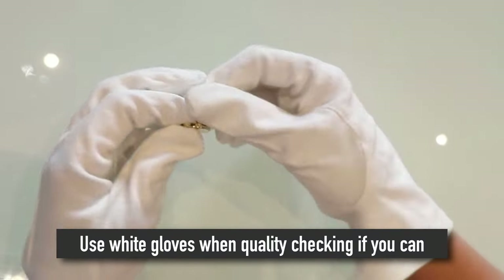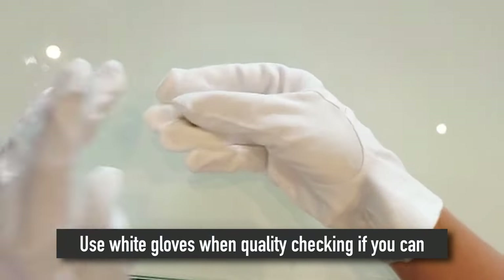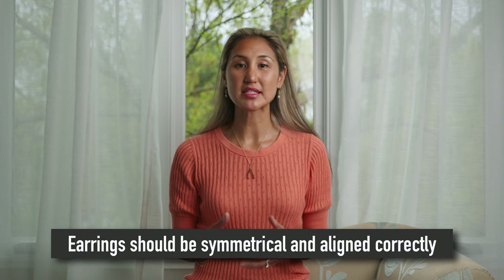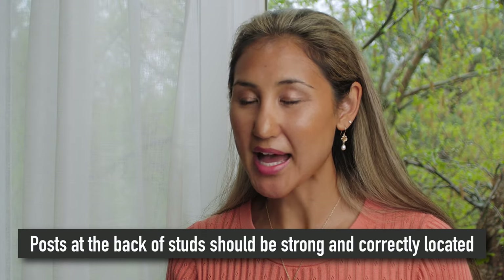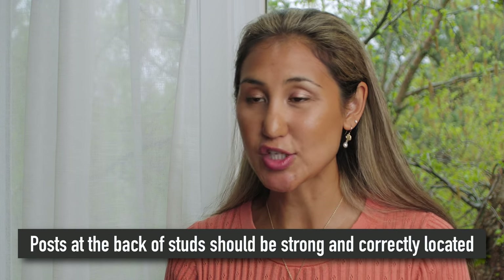There are other quality tests you can implement when you get your goods — play around with them and test them. For example, one of our main production items is lockets. With lockets, make sure you can open and close them, that you hear a nice click sound when closing, and test the hinge to ensure it's not stiff and opens and closes smoothly. With earrings, make sure they are symmetrical and that drop earrings are aligned with each other. For stud earrings, test the post at the back — ensure it's soldered really well, centrally located, and consistent across each piece.